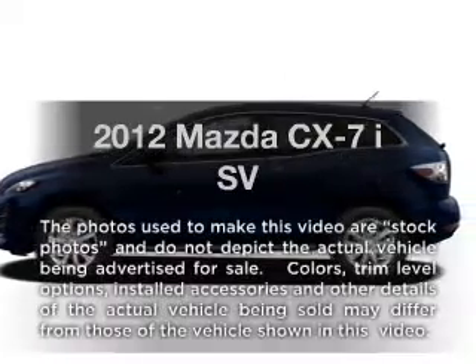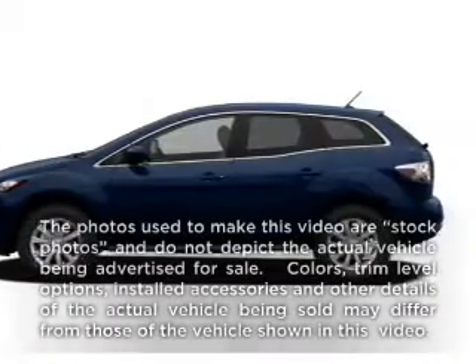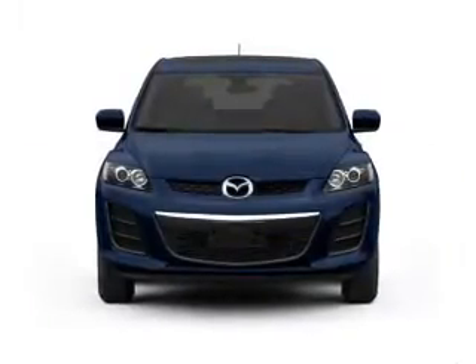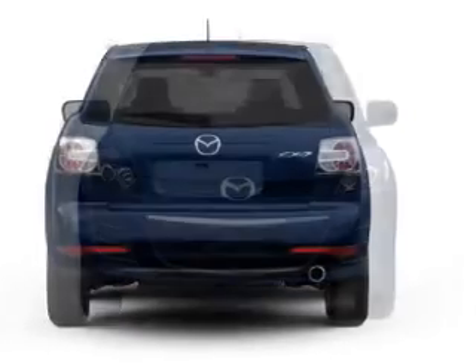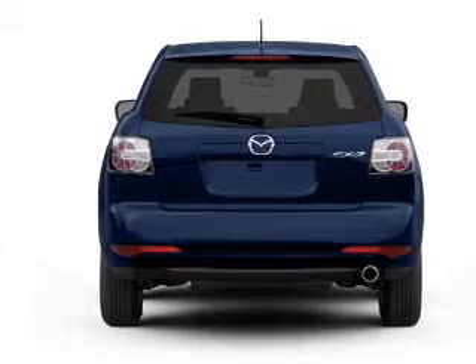Get noticed in this 2012 Mazda CX-7. If you're looking for a first-rate auto, this one could be yours today. With an efficient four-cylinder engine that responds smoothly to its five-speed automatic transmission.